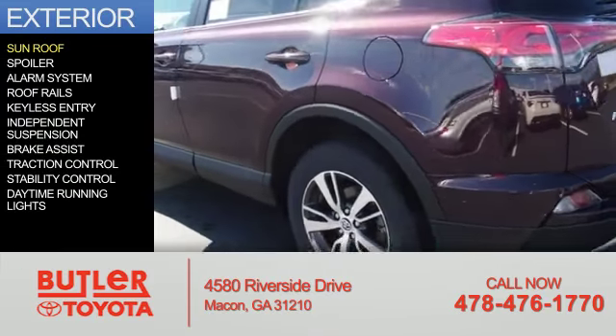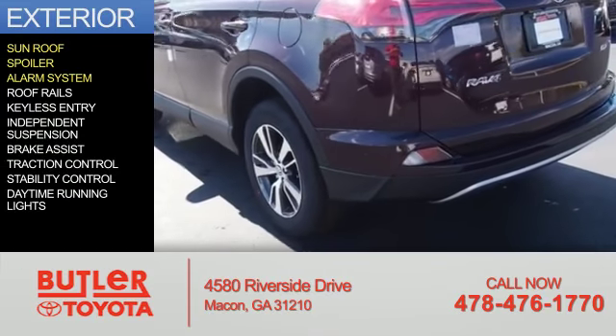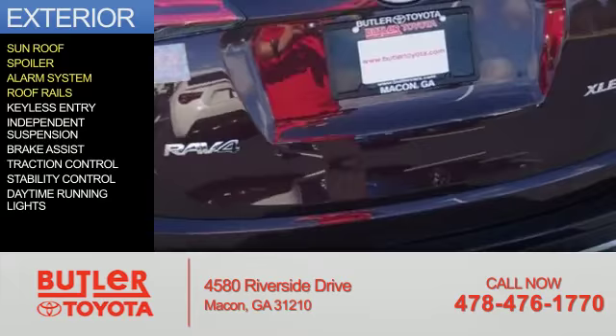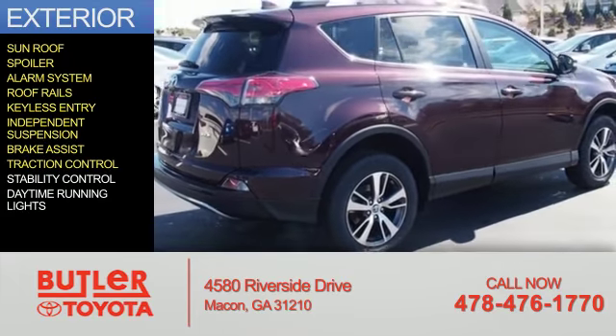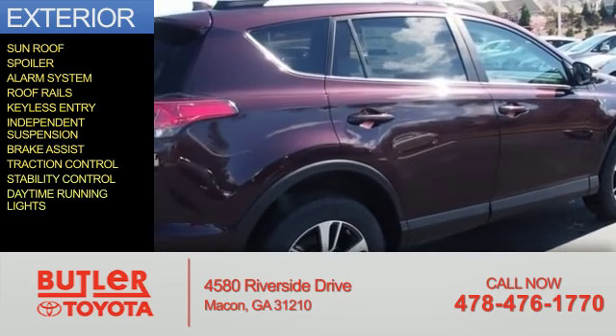The features include a sunroof, a spoiler, an alarm system, roof rails, keyless entry, independent suspension, brake assist, traction control, stability control, and daytime running lights.